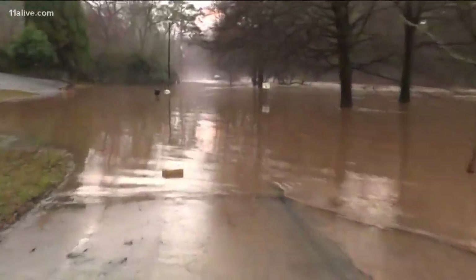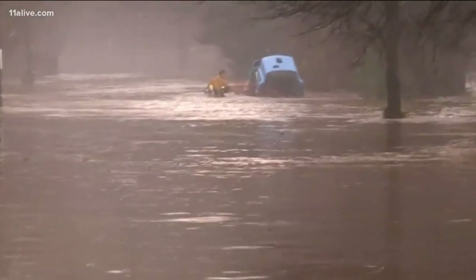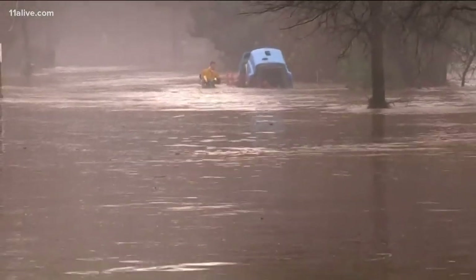Yeah, it peaked around four o'clock this afternoon and it's beginning to come down right now. But as you can tell behind me, it's still really high. It looks like a little bit of a horror scene out here with the swiftly moving water and that fog starting to roll in.